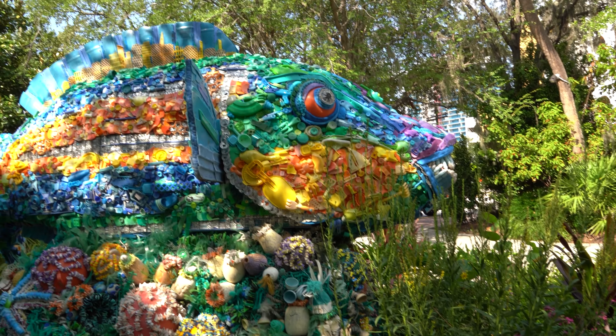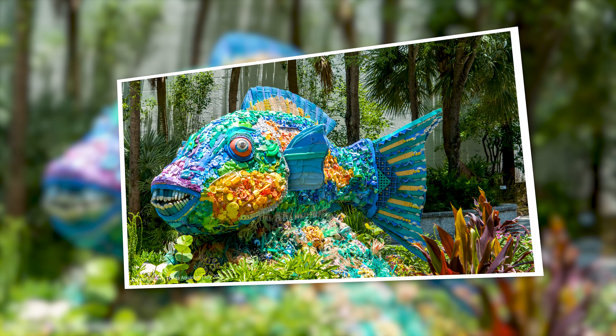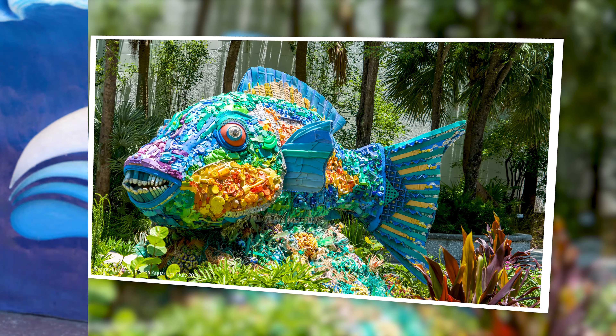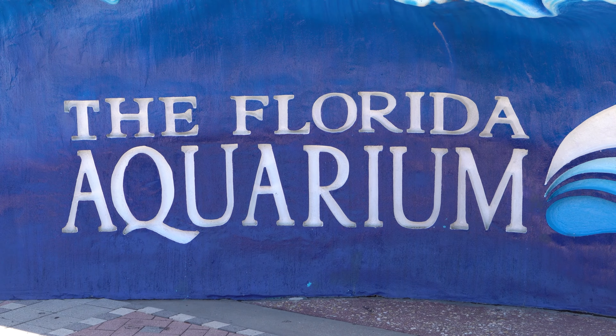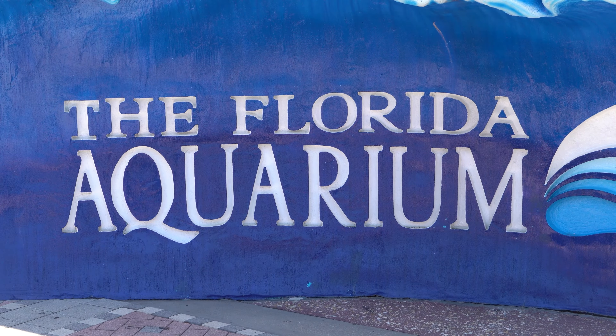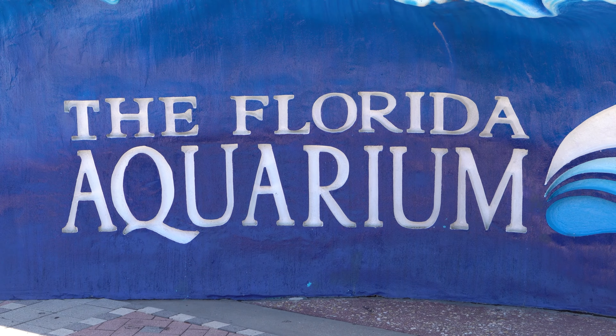The aquarium is also filled with exhibits made from reclaimed water garbage and trash. Priscilla the parrotfish is the first example. Even the manta ray is wearing a mask.